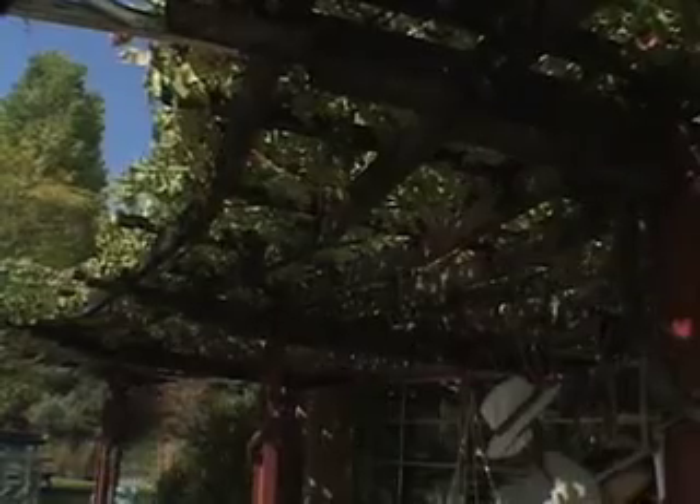Those grapevines provide deep, heavy shade during the summer, thus cooling the building. But then they lose their leaves every fall, and we have a nice open arbor that allows the light, sun, and warmth to penetrate. So we're using the power of nature to reduce the amount of power that we use inside the building.